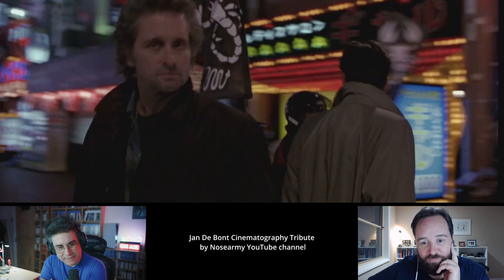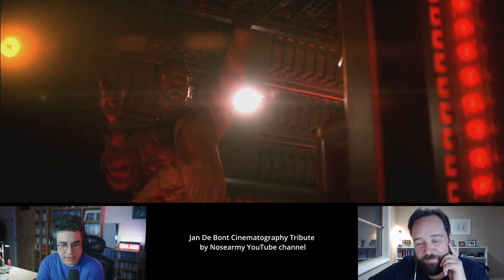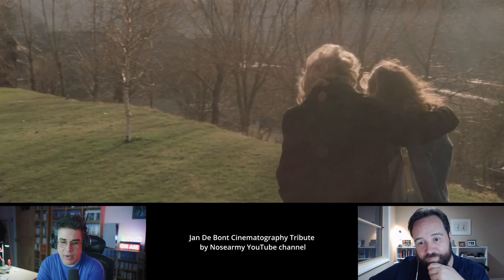Well, he did The Haunting, which is okay — I like that film, but it's not as good. And then Tomb Raider: The Cradle of Life, the second Tomb Raider — it's just a terrible movie. He hasn't done much lately; I think he must be retired because he hasn't really done much recently.